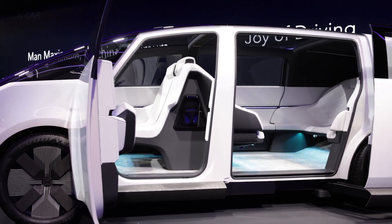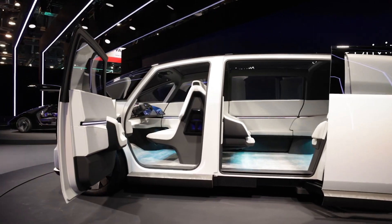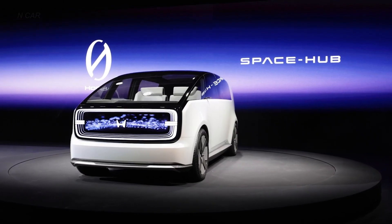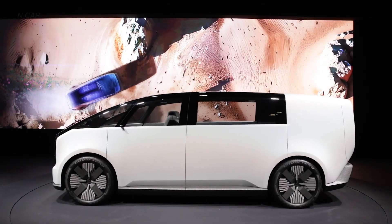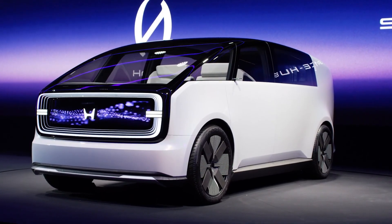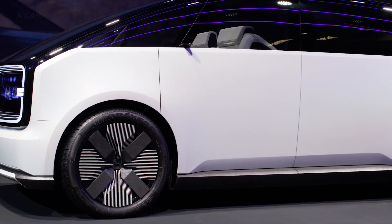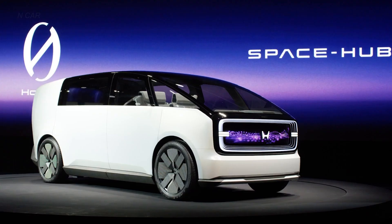The Space Hub concept features a flexible interior layout that can be customized based on user needs, with state-of-the-art connectivity features enabling occupants to stay connected and productive on the go. The vehicle's design also emphasizes sustainability, incorporating eco-friendly materials and energy-efficient systems. By combining cutting-edge technology with versatile functionality, the Honda Space Hub concept represents a bold step toward the future of personal mobility and workspace solutions.